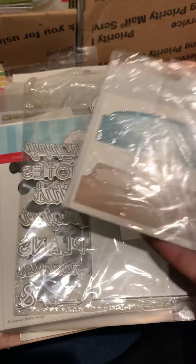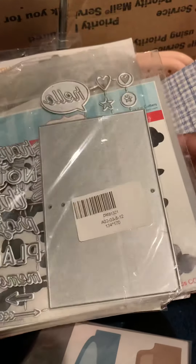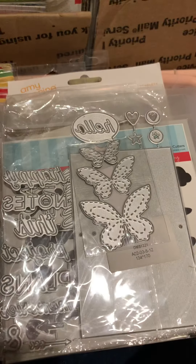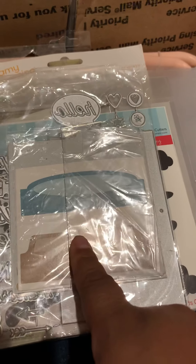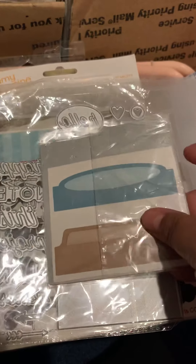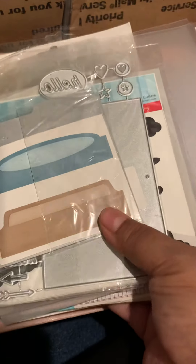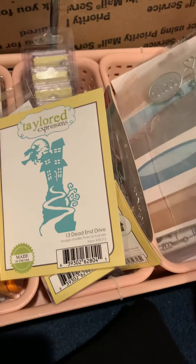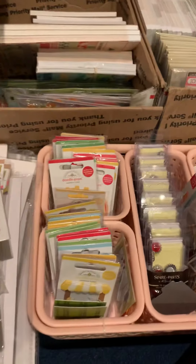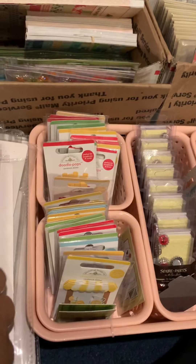I purchased something from Etsy and it just barely came in because it takes forever when you purchase from Etsy. Another item also came from Etsy — these butterflies with a little stitching design. I also picked up another die by Quick Cuts. That's what I picked up as far as dies, so let me go ahead and show you some of the other items.